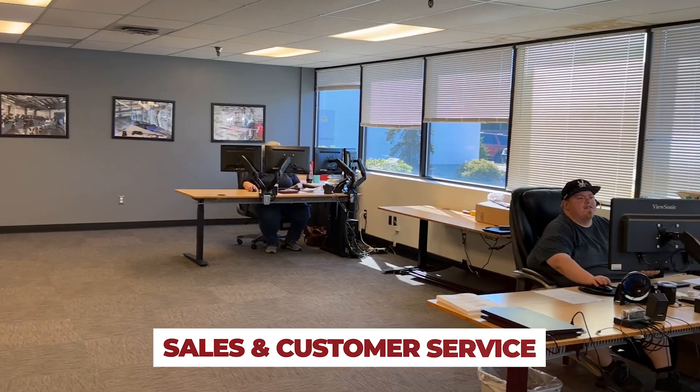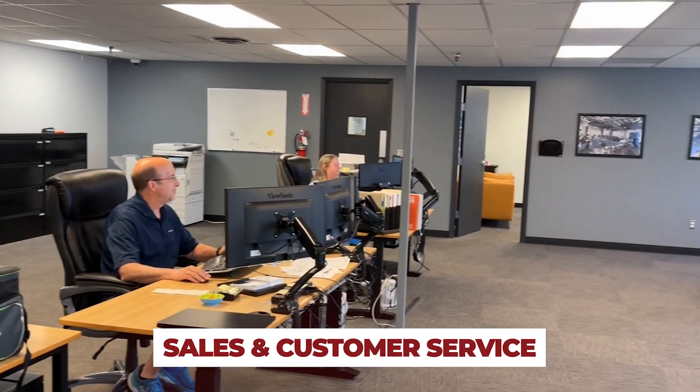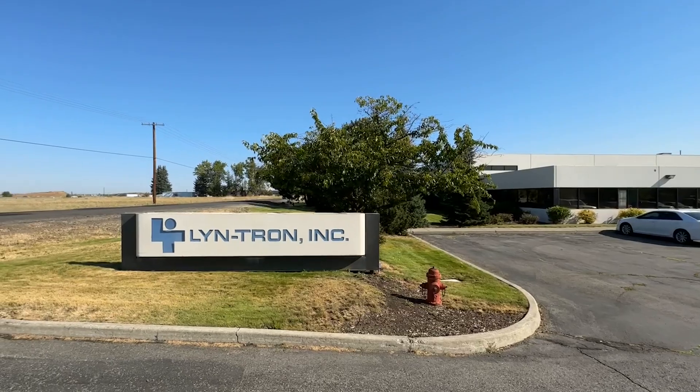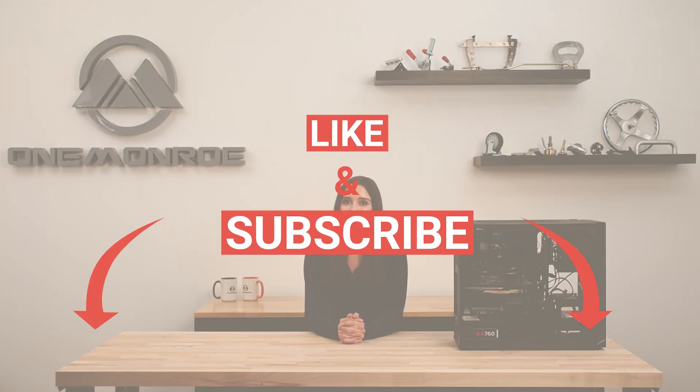We all take pride in what we do, knowing the great legacy and great reputation that Lintron has in the industry and in the world. We want to make sure it continues on for future generations as well. We want to give a special thanks to the team at Lintron for having us in Spokane and for giving us an in-depth look at their daily operations. Thanks for watching — don't forget to like and subscribe, and we'll see you next time with another One Monroe video.